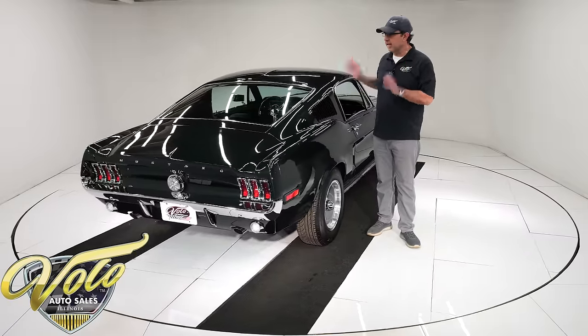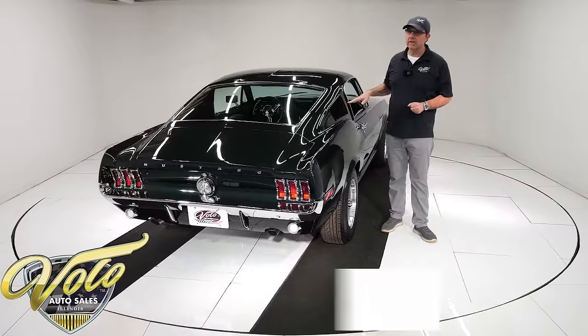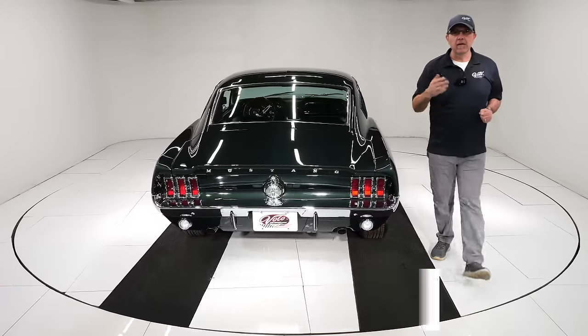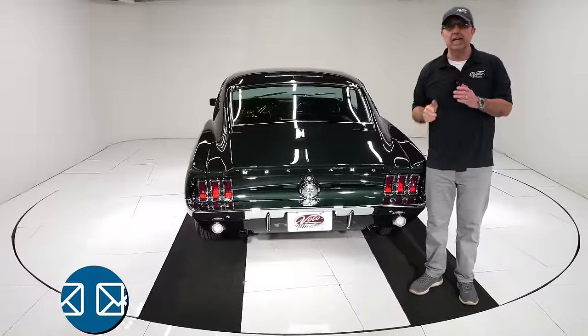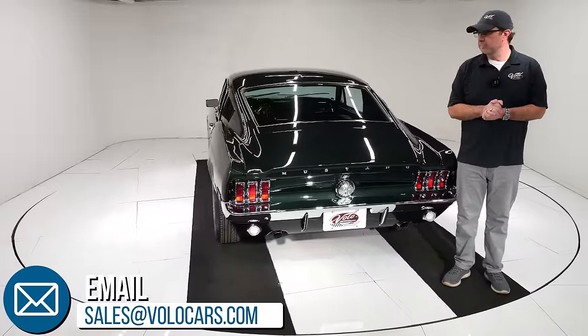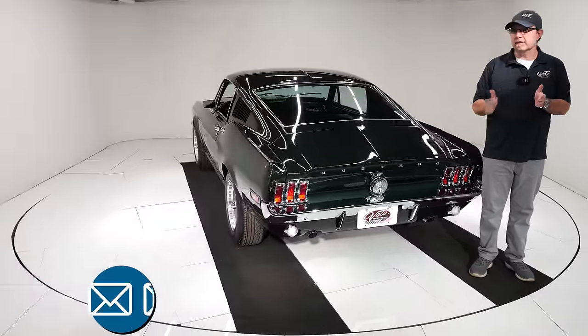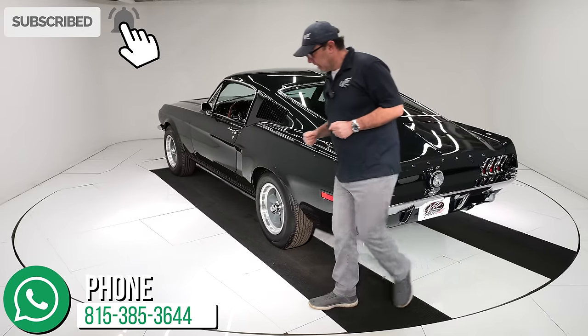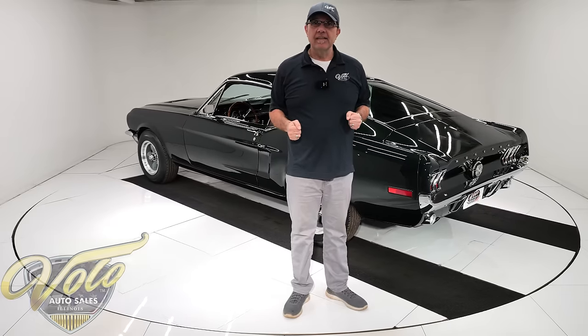We've got one heck of a nice restoration on a killer car — this is going to turn heads everywhere you go. Volocars.com — that's where you need to go. Talk to the salesman; they'll help answer your questions, including how to get this delivered and how to get it financed. Subscribe to our YouTube channel, click the bell icon. Thanks for watching.